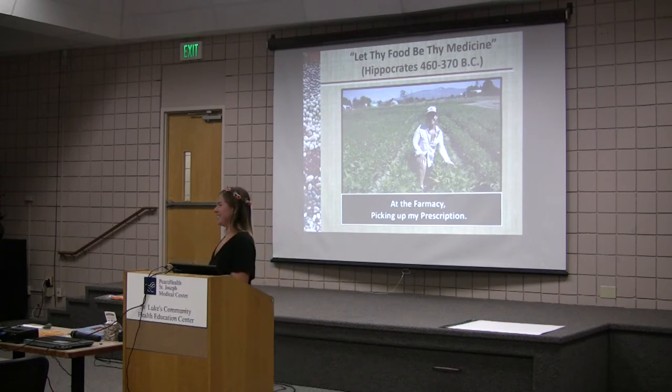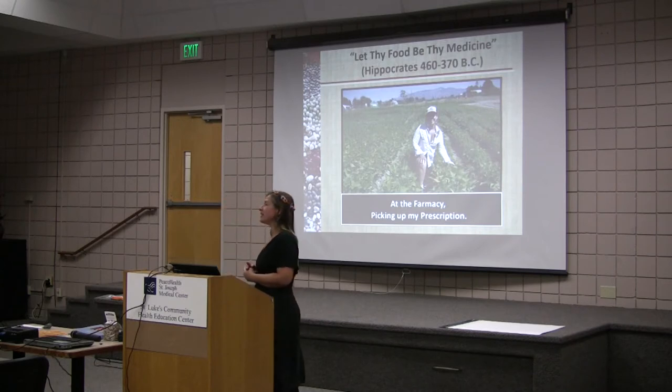I grew up eating a lot of beans and I was always told that beans were not a complete protein and that you had to pair them with something else. That's true — beans are not a complete protein. But you can complement them with any type of non-legume grain: wheat, rice. If you combine those two it's called a complementary protein and you'll get all of your essential amino acids.